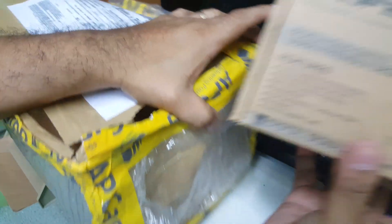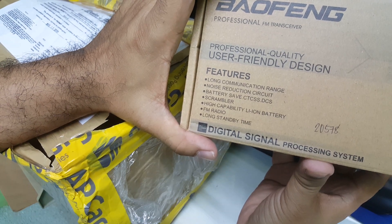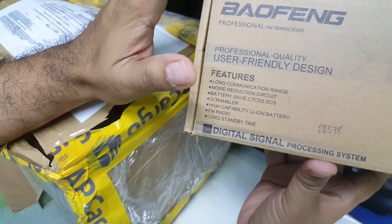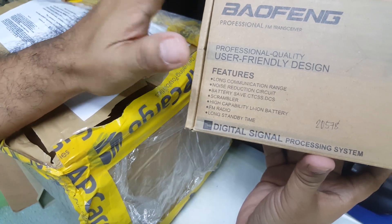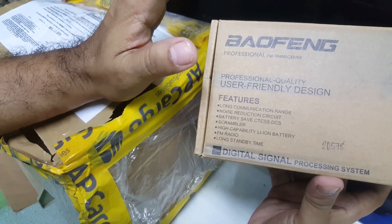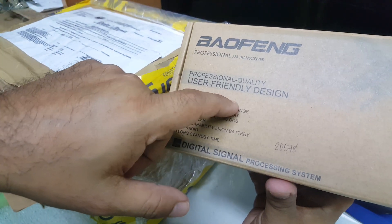Let's give credit where it is due. Before the Baofeng UV-5R around 2011-2012, radio was dead — nobody was using two-way radio, nobody was buying it, because cell phones were at their peak. Nokia was everywhere and everybody wanted one. But then there was one newcomer brand — Baofeng — which introduced a new model, a new face, a new function.